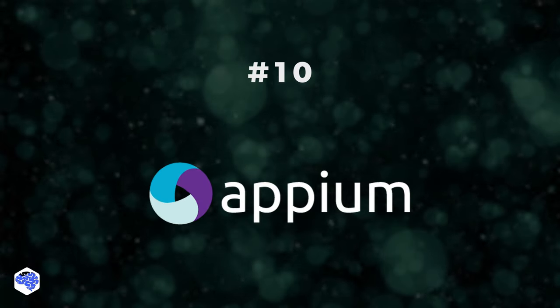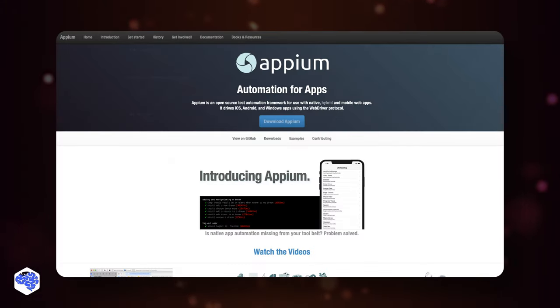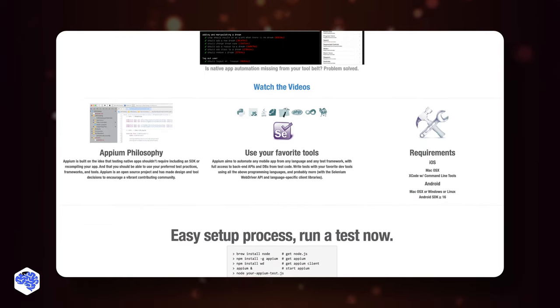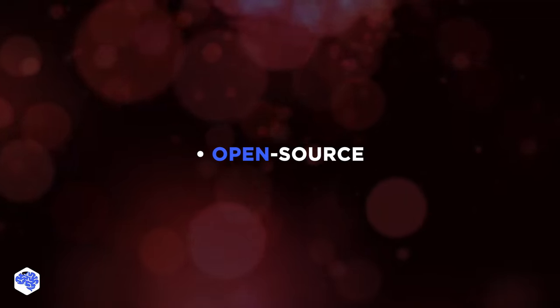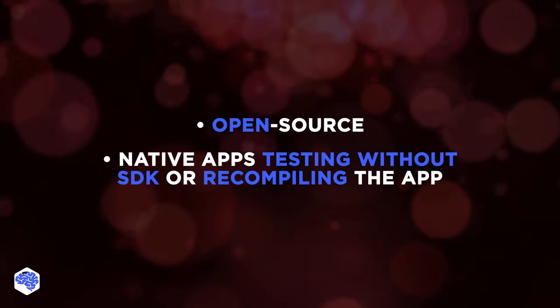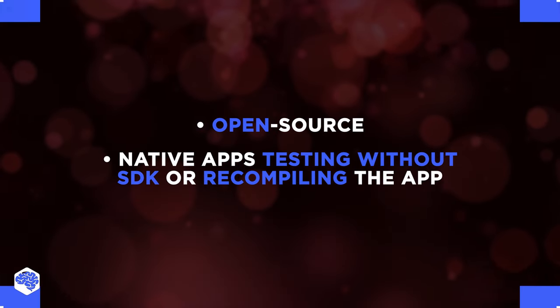Appium is the tenth and last tool we'll mention. Appium is an open-source automated testing tool primarily used for mobile-specific automation. Among its unique features are being open-source, and the philosophy that native app testing should not require associating an SDK or even recompiling the concerned app.